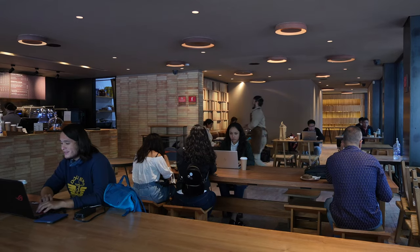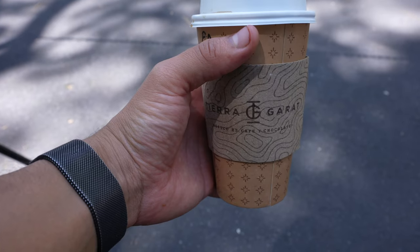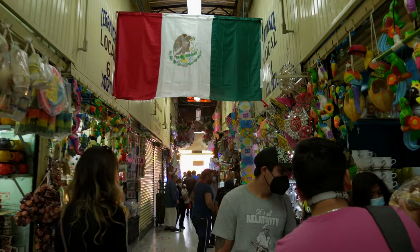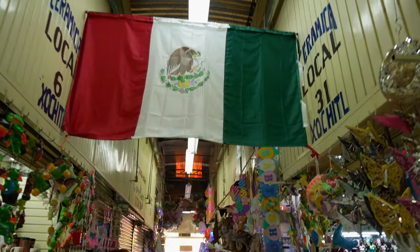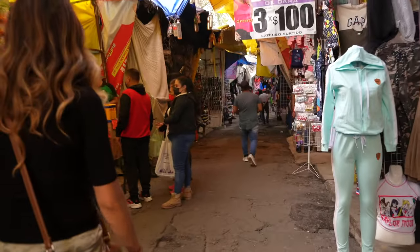Tierra Garat is like the Starbucks of Mexico City — a reliable place if you just want to work, with Wi-Fi, good coffee, and lots of tables. One thing you gotta do in Mexico is check out the markets — tianguis in Spanish — they're everywhere. We're going to the supposed most dangerous market in Mexico City, El Tepito. My friend says it's fine, so let's go check out the market.